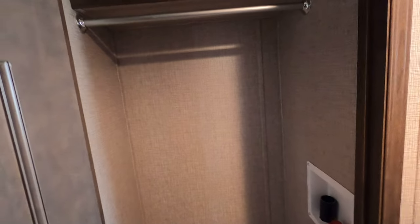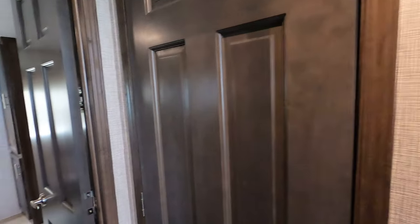Next to the fridge there's a closet that has a surprise in store — it's a coat closet, but it's also plumbed for a stackable washer and dryer. So if you wanted to get a stackable washer-dryer, it can go right in your closet.